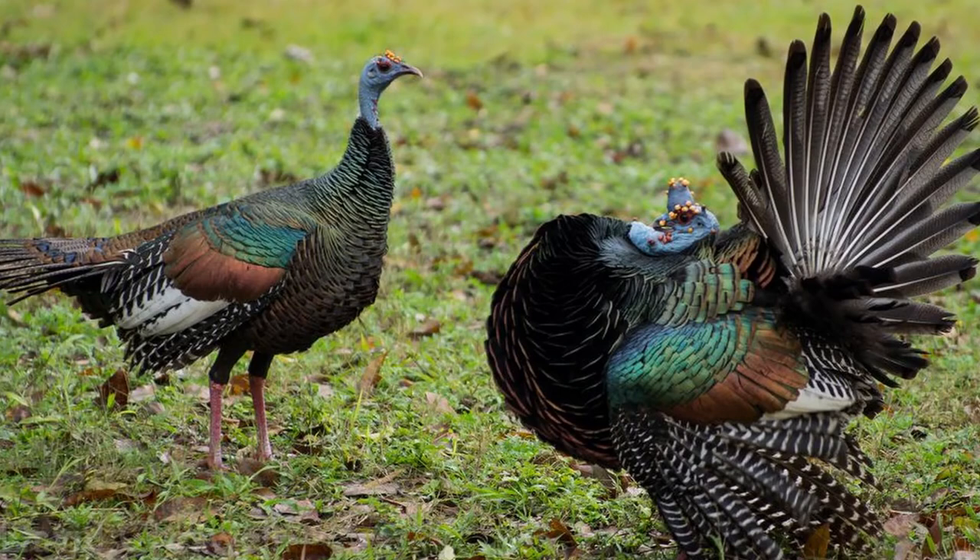Relatively large populations of ocellated turkeys are found in protected areas of Belize, where this species is most common. However, in general, ocellated turkeys are rare and have been eliminated from some states of Mexico. They can be found online, but expect to pay exotic animal prices. There has not been a great deal of success bringing these birds into captivity, though some do claim to have had success.